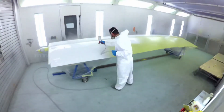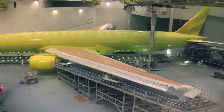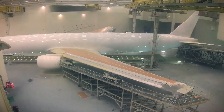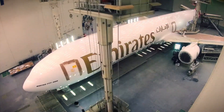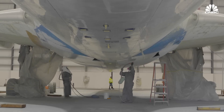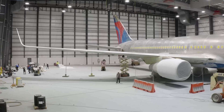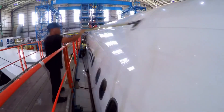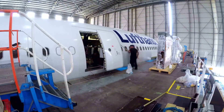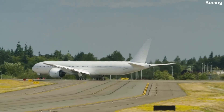Painting an aircraft is a complex and costly process. A Boeing 777, for instance, can require up to 250 liters of paint, and the process can take nearly two weeks. White paint typically requires fewer coats compared to darker colors, and paint adds weight to an aircraft — more paint means more weight, and more weight means more fuel consumption.